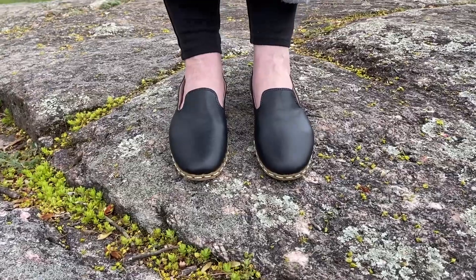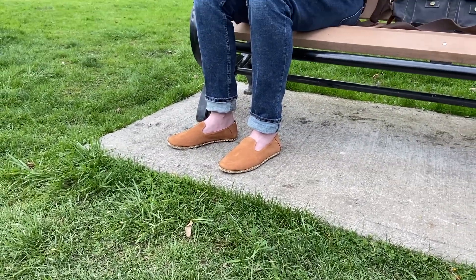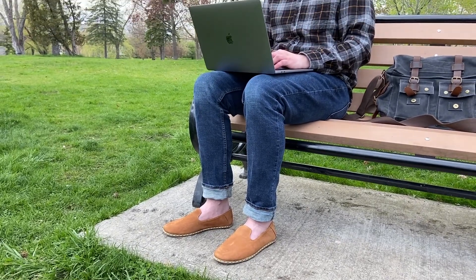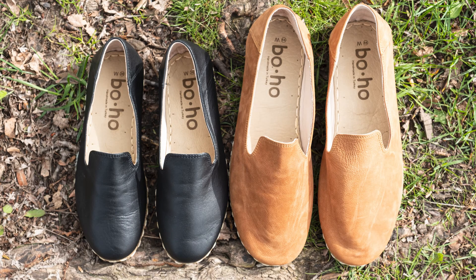These Boho Yemeni shoes for men and women are made for earthing, bringing 700 year old fashion into contemporary living. Available in tan or black, in men's and women's sizes on our Healthy and Grounded website.